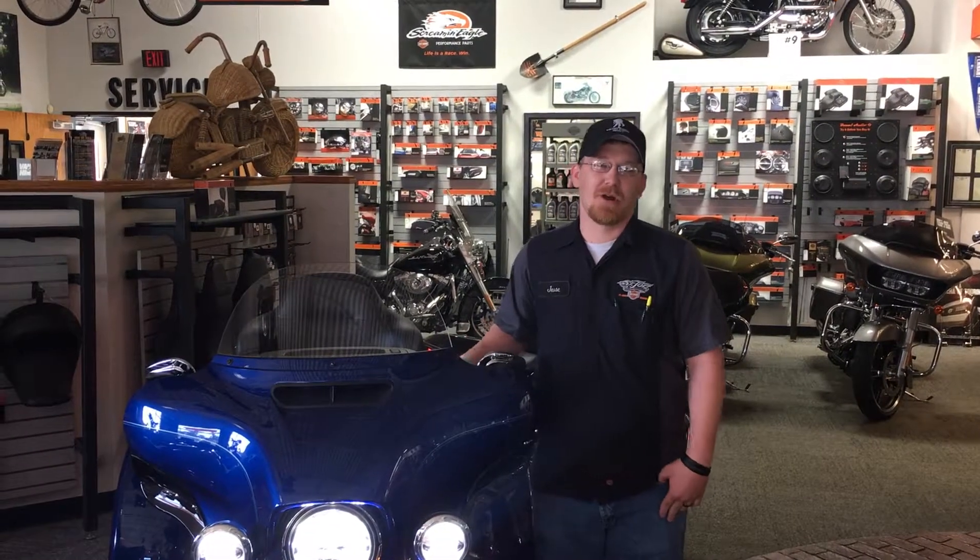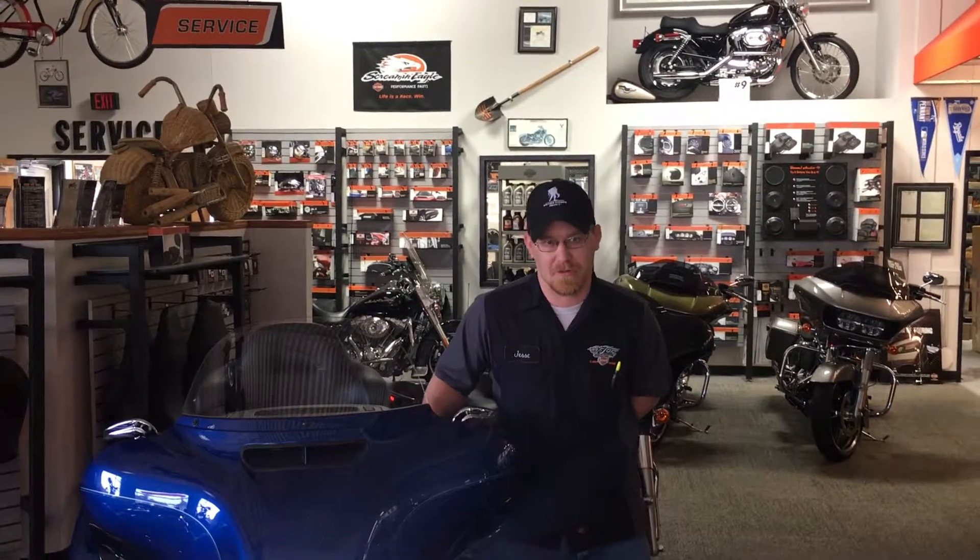Hey everybody, it's Jesse Emmings here with St. Joe Harley-Davidson again. The month of May is Motorcycle Safety and Awareness Month. So this month we're going to be talking a lot about how to be safe on your motorcycle and how to make yourself more aware to other drivers out on the road.